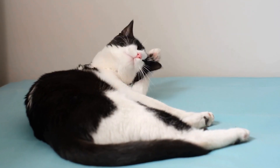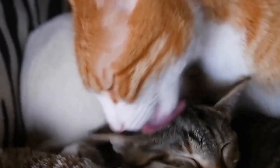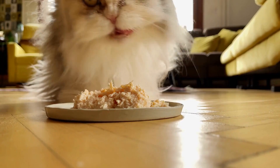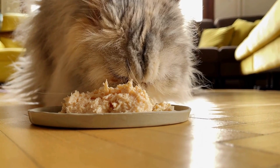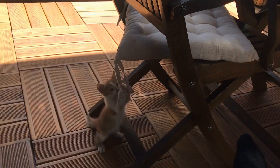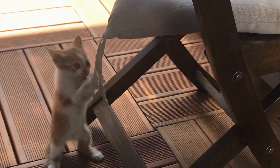Balconies and Patios: If you live in an apartment or have a balcony, you might notice your cat spending a significant amount of time there. Balconies and patios offer a larger sunbathing area compared to windowsills, allowing cats to move around and find their perfect spot. The fresh air, gentle breeze, and a panoramic view of the outdoors make these spaces irresistible to cats.